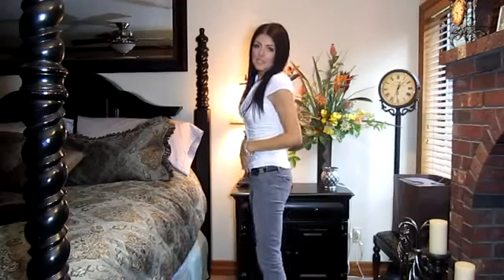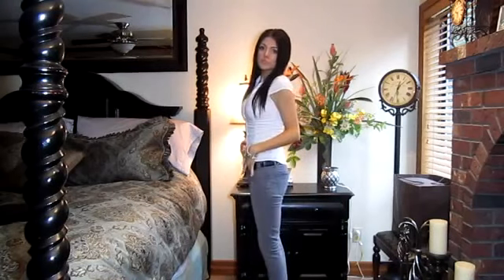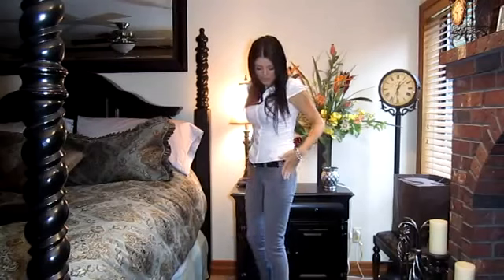I'm wearing gray skinny jeans from Forever 21 and they're just basic — like $10. They're really cute and have a stretchy jean material, which makes them super comfortable.